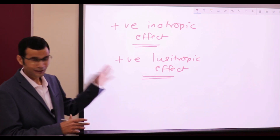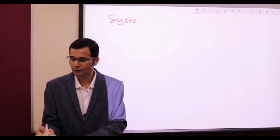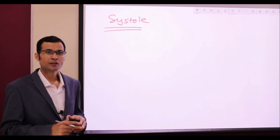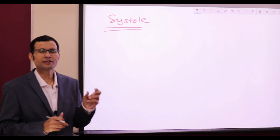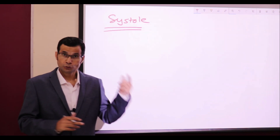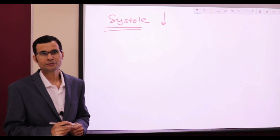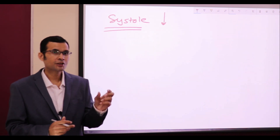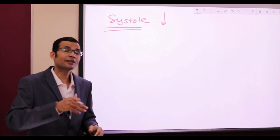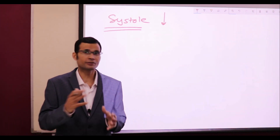Let's consider the systole first. Catecholamines increase the heart rate, therefore systole and diastole durations are shortened because the cardiac cycle duration itself has been shortened. So systole duration has reduced, yet the stroke volume is increased. The duration to eject out the blood is less, and yet in that lesser duration of systole, a greater stroke volume is pumped out. How is that made possible by catecholamines, adrenergic drugs, or sympathetic nerves?